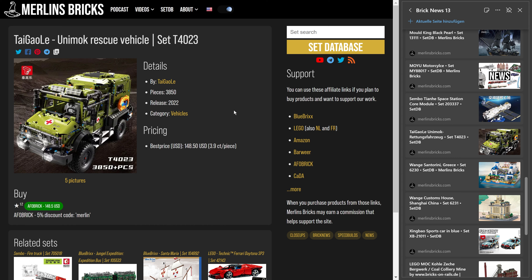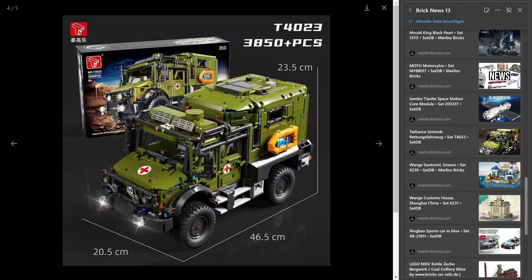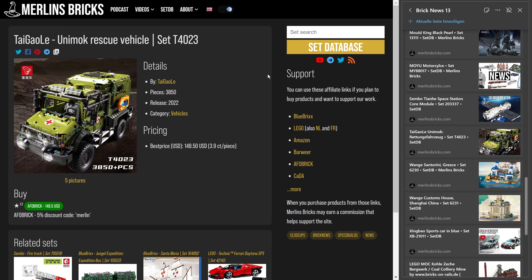Then we have the Unimog rescue vehicle from TGL, set 42.3XX, 3,850 pieces. Afrobrick from China is asking $150 US. Prices shown include shipping to Central Europe, and keep in mind this usually means without the original package to save cargo space — though Afrobrick sometimes gives you the option to choose original packaging. It's a gigantic set with a lot of Technic — I'm not sure about the color scheme, it looks a bit military and I'd prefer a non-military version. But it's 46 centimeters long, 20 wide, and 23 in height — a lot of Technic for the money.